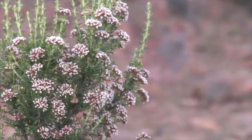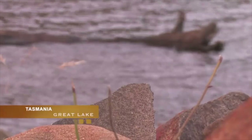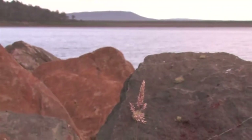Just over 1,000 metres above sea level, Great Lake is at the heart of Tasmania's central highlands. With a length of 24 kilometres and an area of 114 square kilometres, it's an enormous body of water, earning it the title of Australia's second largest lake.